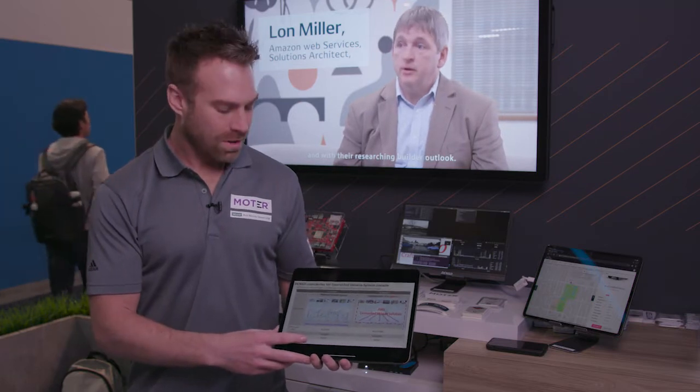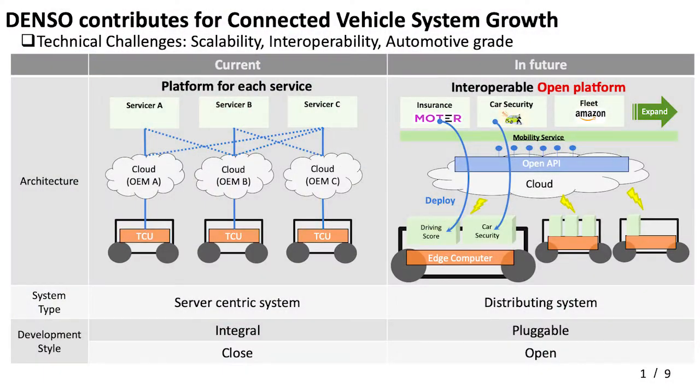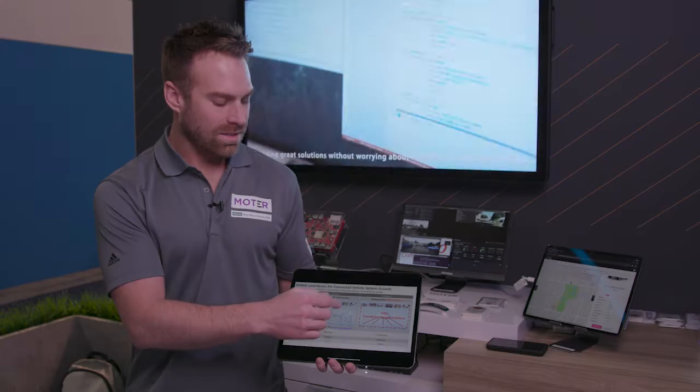Hi, we are from Denso and we partnered up with AWS to come up with a connected vehicle solution. The problem before was that each OEM had a different cloud architecture that made it very difficult for service providers to access and use different OEMs.